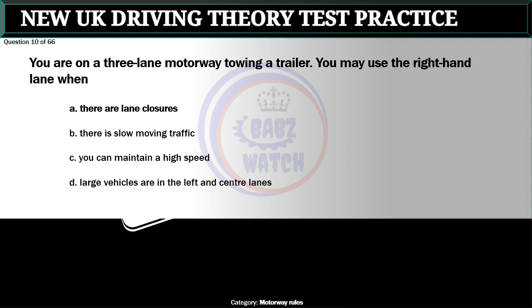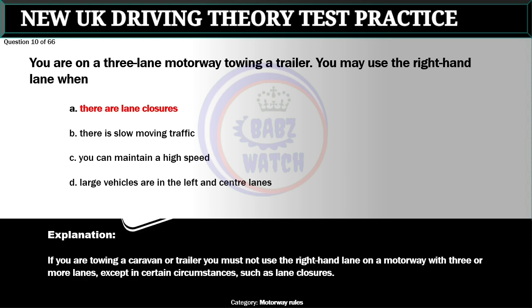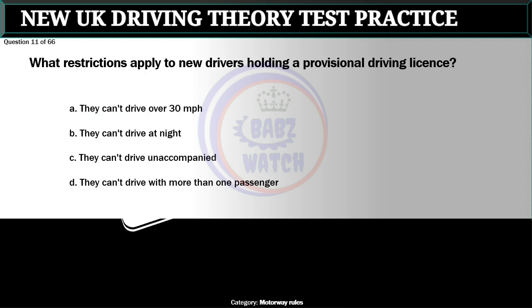Question 10 of 66. You are on a three-lane motorway towing a trailer. You may use the right-hand lane when: A. There are lane closures. B. There is slow moving traffic. C. You can maintain a high speed. D. Large vehicles are in the left and center lanes. The correct answer is A: There are lane closures. If you are towing a caravan or trailer you must not use the right-hand lane on a motorway with three or more lanes, except in certain circumstances such as lane closures.